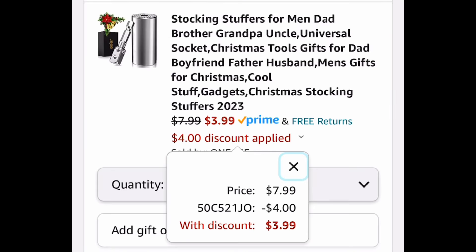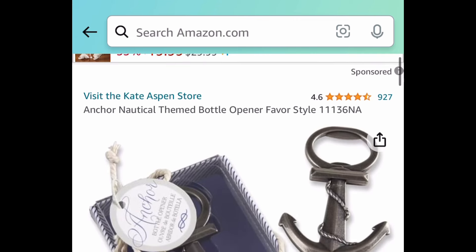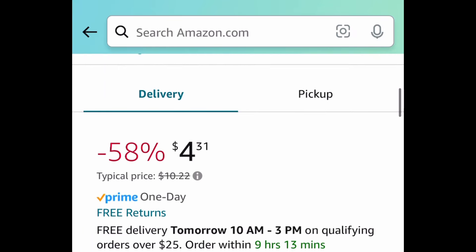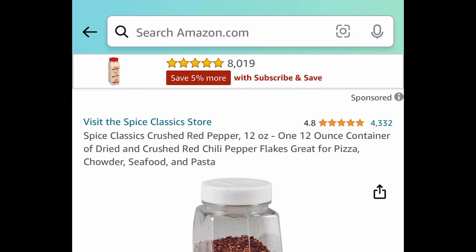Here we have this universal socket. This is priced at $7.99. With our code it's going to be $3.99. If you know someone who loves beach themed items, this is an anchor nautical themed bottle opener — great for Father's Day by the way. Currently price dropped down to $4.31.